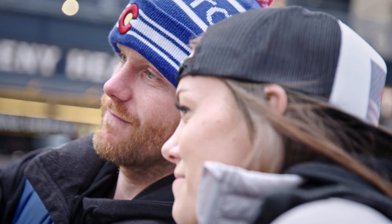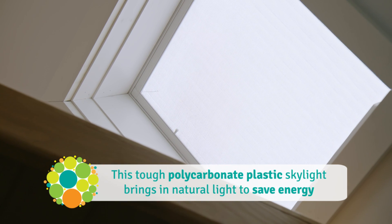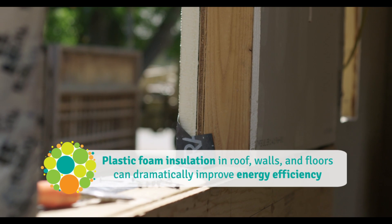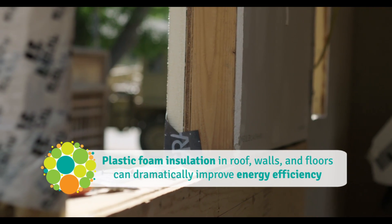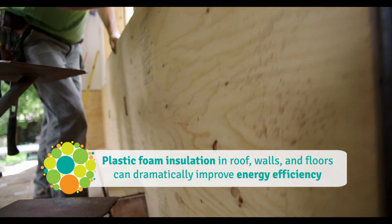So much of it is plastic. It's really well insulated, so it keeps the energy that you are creating inside the house instead of losing it. Saving energy in a house is in large part about creating a barrier between the inside and outside, what's called the building envelope. Plastic foam insulation plus caulks and sealants form a tight seal to create this barrier.